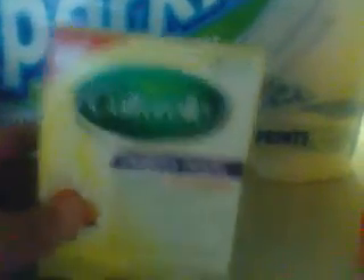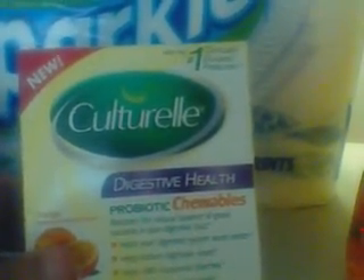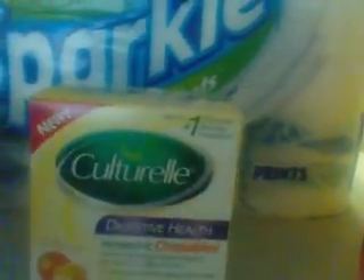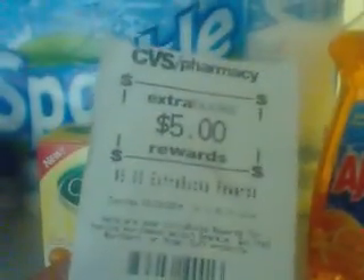Then I bought these digestive health probiotic chewables. They usually cost like $23, but they have them on special for $10. Then they give you back $10 in ECVs. So I used the $10 to buy these three items — you buy three for $15. So I used the $10 for that, and they gave me back $5. And this is the $5.